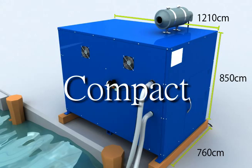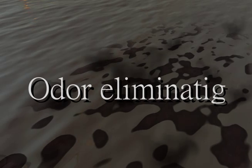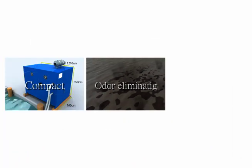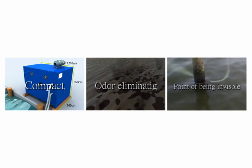Specific features of the Crea system include small placement area requirements. The system eradicates algae and sludge, and since no chemicals are used, no secondary pollution is produced. No special placement conditions are required.